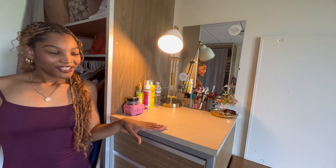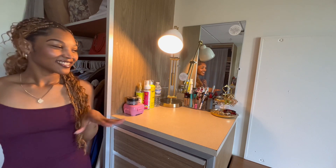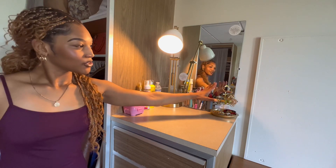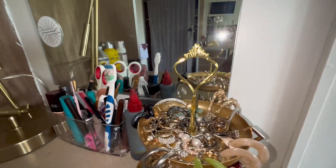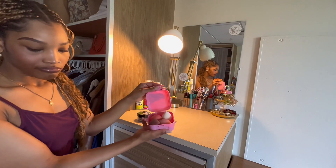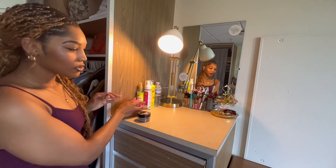Right above my first set of drawers I have my little get-ready station. This is where I go to do my makeup. I have my little jewelry stand right here, a couple of hair products — oil, mousse, all of that good stuff, edge control. And this little thing right here holds all of my beauty products. That's pretty much this area over here.